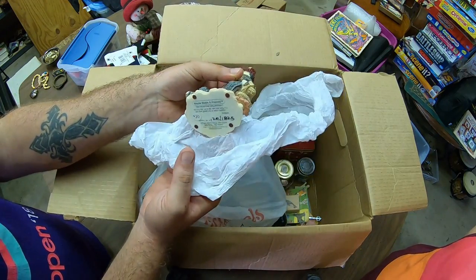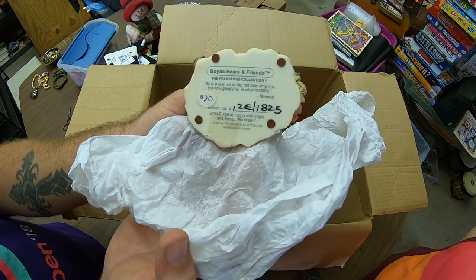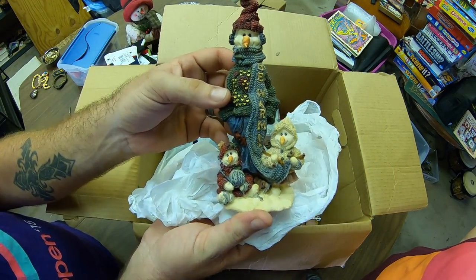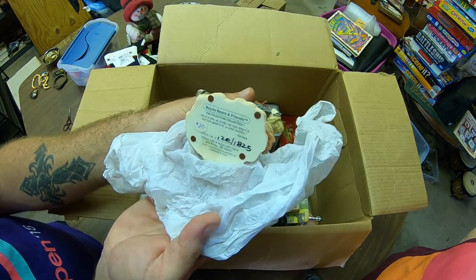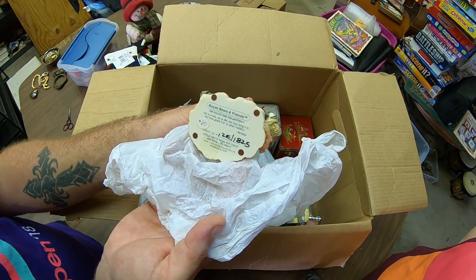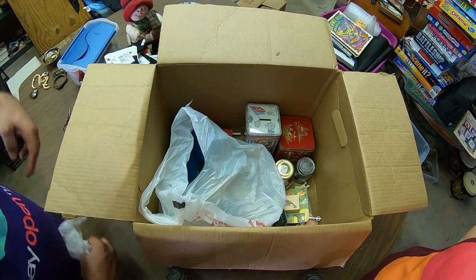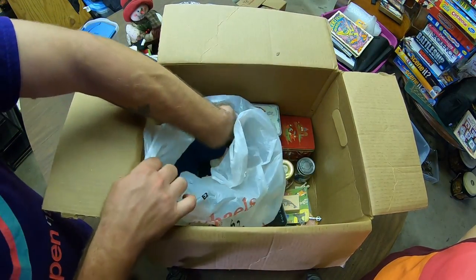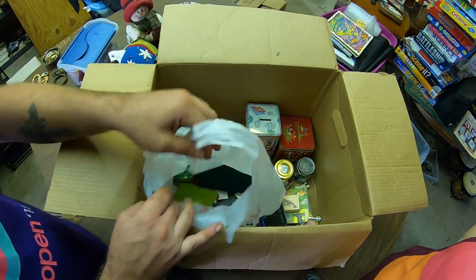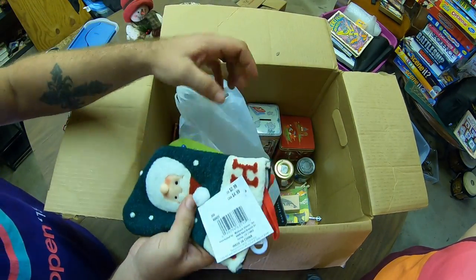Oh, that's pretty. It's Boyd's Bears and Friends — and it's marked for 20 bucks here. She was obviously trying to sell this. It looks like it's got an edition number and it's hand-numbered as well. Man, there's a bunch of these — holy crap.